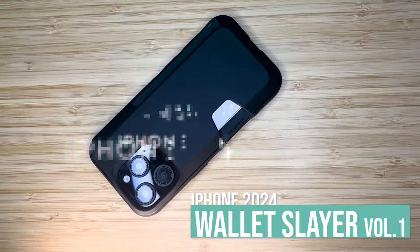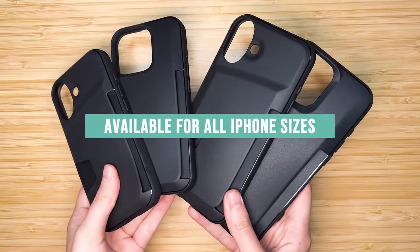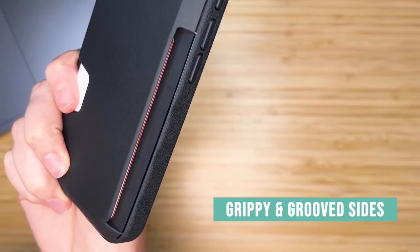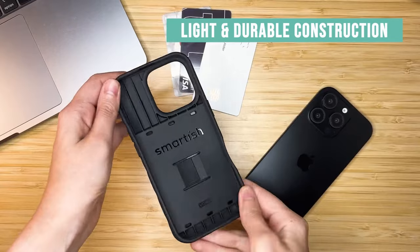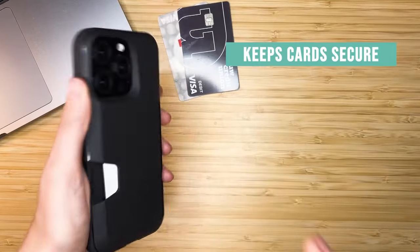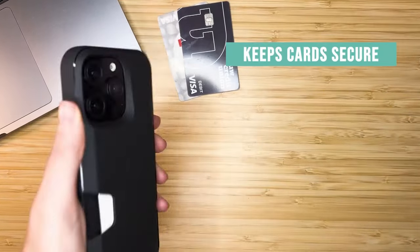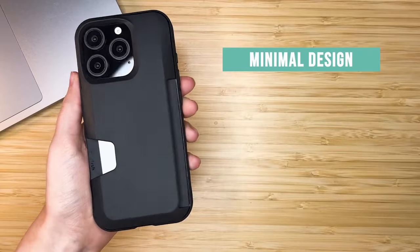At number 4, the Smartish Wallet Slayer combines functionality and protection. This innovative case securely holds 1 to 3 cards and cash, thanks to its patented spring-loaded design. Traveling light has never been easier — everything you need is tucked away and hidden, so your money won't jiggle. This case has been drop-tested 50 times from 6 feet high and came out unscathed, keeping your iPhone 16 screen and camera safe. Full access to the camera control button makes snapping pictures and zooming effortless. Getting to your cards is a breeze with the side-loading design and thumb slot, allowing for quick access to your essentials.